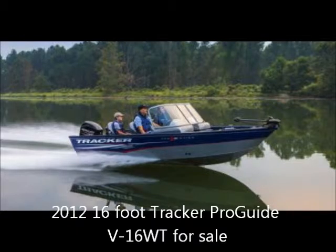BoatsForSale-Ads.com. I'd like to offer a 2012 16-foot Tracker ProGuide Model V16WT Fishing Boat for sale. The boat currently resides in Cross Hill, South Carolina, and the asking price is $13,995.